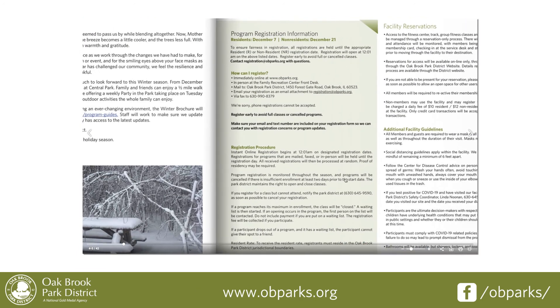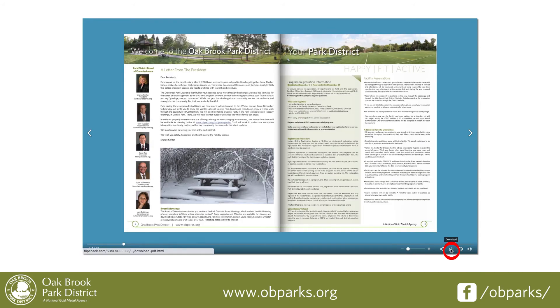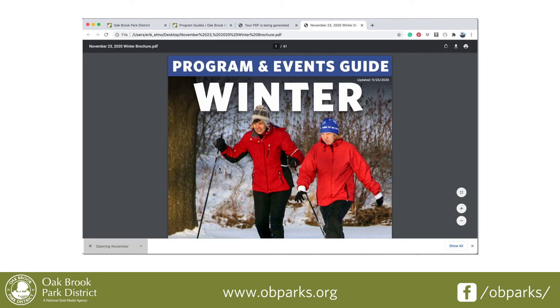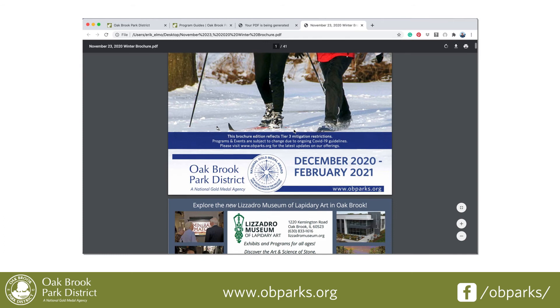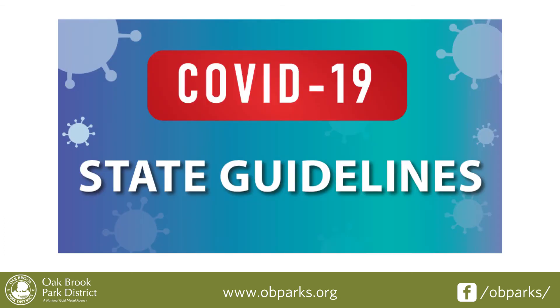To download the brochure and print at home, click the arrow pointing downward in the bottom right-hand corner of the display. Be mindful that while you may prefer to print the brochure, the Oak Brook Park District staff makes changes to our offerings in real-time based on the state guidelines under COVID-19.